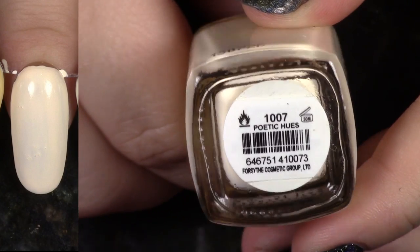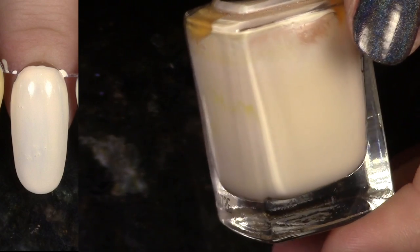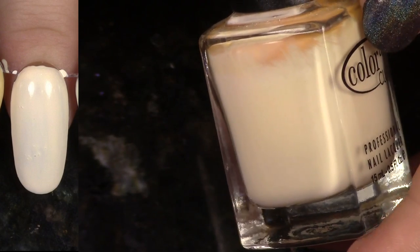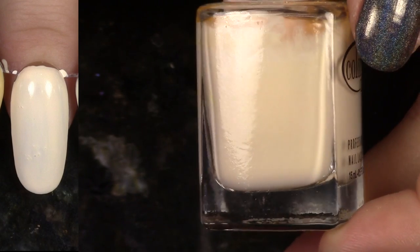We have Poetic Hues from the Harlem Lights collection. This is a kind of fun shade to wear. I like this for a neutral, but as you can see on the left, it's a little bit streaky, so I'm just going to go off of that and de-stash this in my efforts to get my collection down to a more reasonable size. So yeah, I'm going to pass this one on.